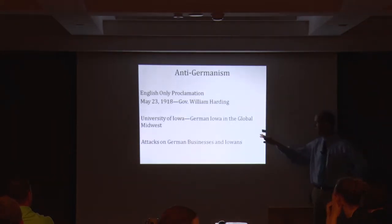Some things to know about anti-Germanism in Iowa. We are the one state where our governor, Governor William Harding, issues an executive proclamation on May 23rd, 1918. It gets called the Babel Proclamation after the war. I've seen it called the Babel Proclamation once at the time it happened, in the Sioux City German language newspaper.